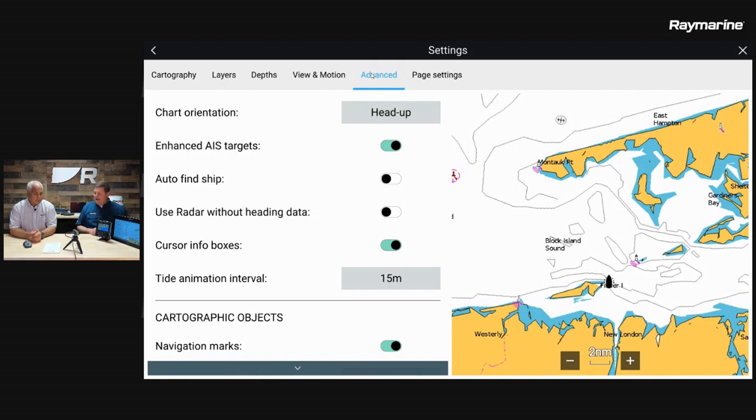The next feature in this menu is auto find ship, right below the enhanced targets. This is a pretty neat feature that actually came out of a request from FDNY. Basically, the find ship icon comes into play anytime you're on a chart page and you've moved the chart off center — an icon pops up in the upper left-hand corner.